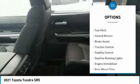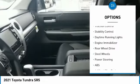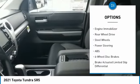Here are some of this vehicle's great options: tire pressure monitor, tow hitch, heated mirrors, brake assist, traction control, stability control.